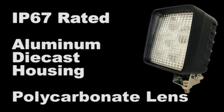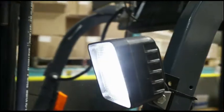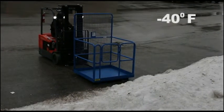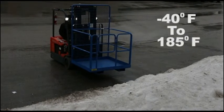The lights are IP67 rated and constructed with an aluminum die cast housing and polycarbonate lens. This means they are shatterproof, waterproof, and dustproof.